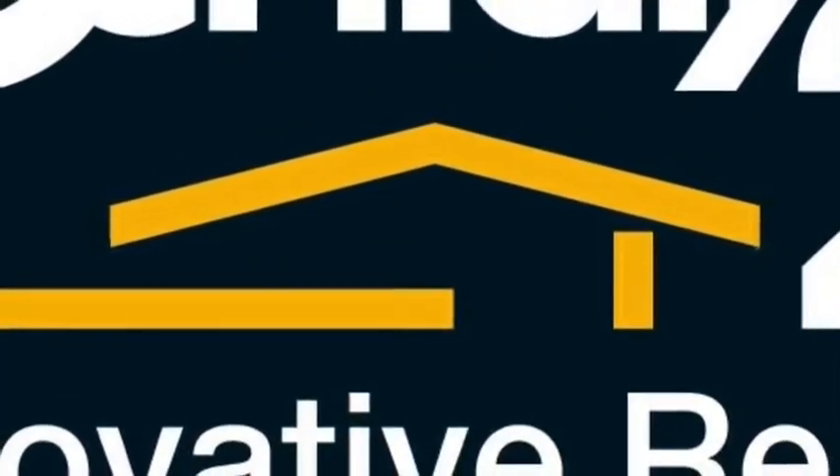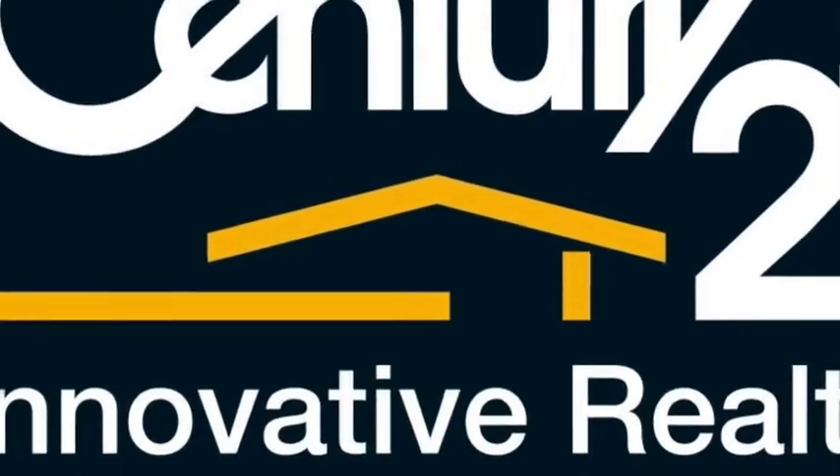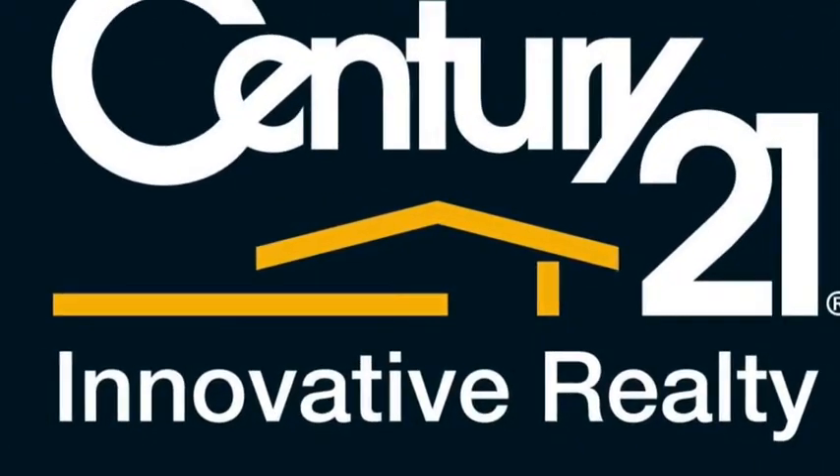Homes with this much potential and land are rare, be quick as this is a must to inspect. We look forward to meeting you at the open house. Thank you.